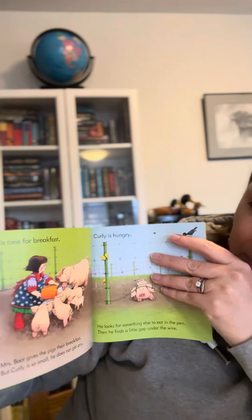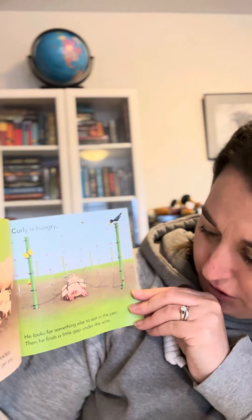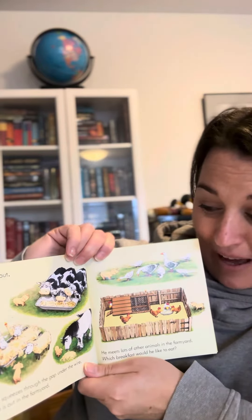It's time for breakfast. Mrs. Boot gives the pigs their breakfast but Curly is so small he doesn't get any. Curly is hungry. He looks for something else to eat in the pen and then he finds a little gap under the wire. Curly is out! He squeezes through the gap under the wire and he is out in the farmyard.